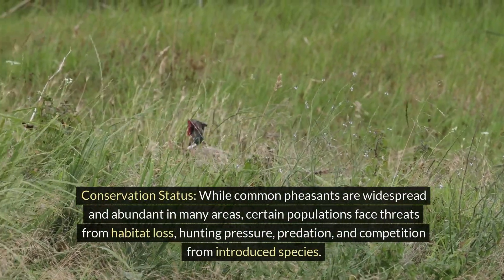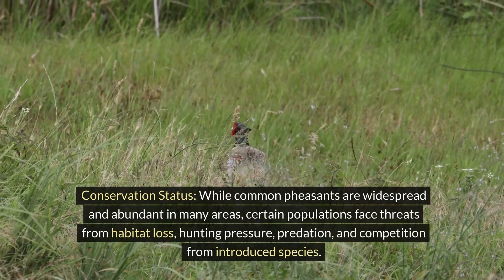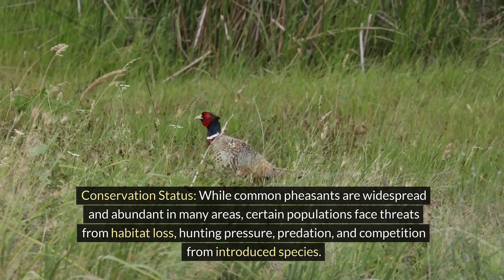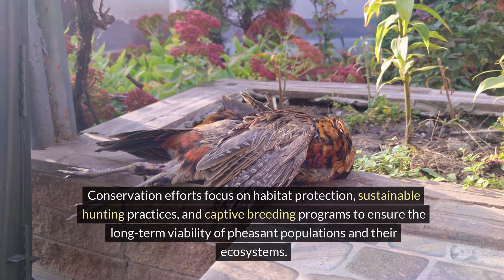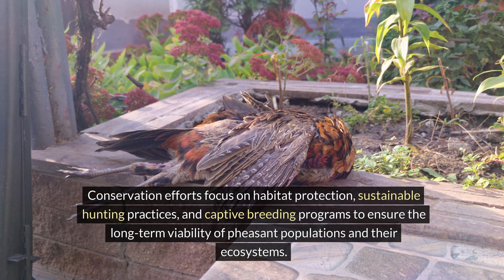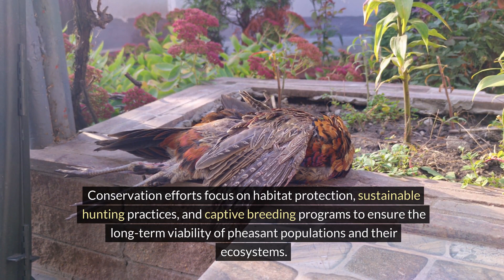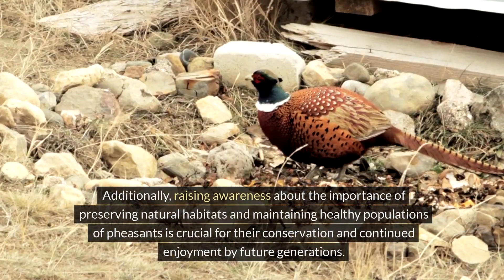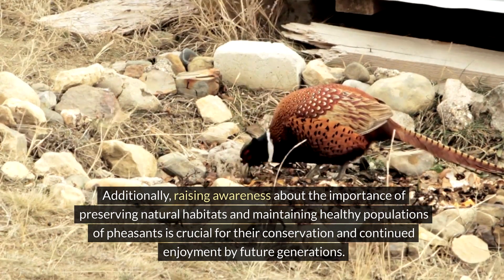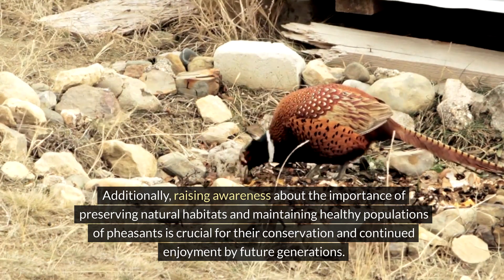While common pheasants are widespread and abundant in many areas, certain populations face threats from habitat loss, hunting pressure, predation, and competition from introduced species. Conservation efforts focus on habitat protection, sustainable hunting practices, and captive breeding programs to ensure the long-term viability of pheasant populations and their ecosystems. Additionally, raising awareness about the importance of preserving natural habitats and maintaining healthy populations of pheasants is crucial for their conservation and continued enjoyment by future generations.